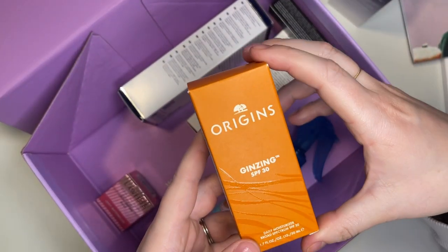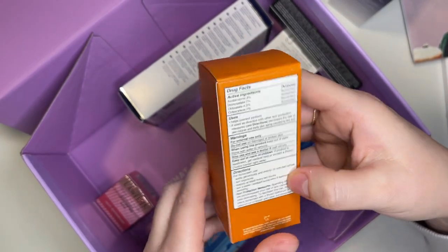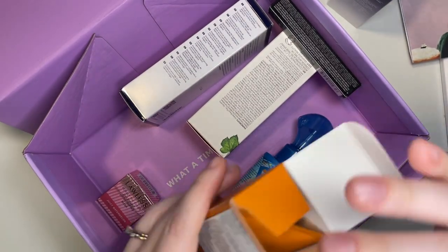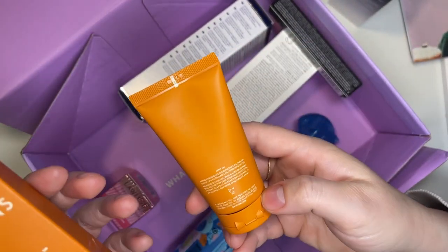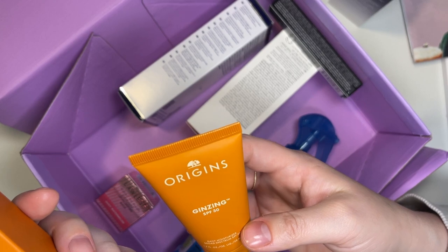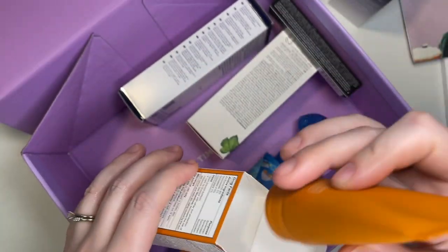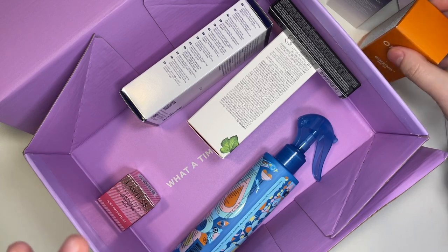The next product is from Origins — their Ginseng SPF 30 Daily Moisturizer. We love a good SPF moisturizer moment. It's a decent travel size, which would be kind of nice for traveling. We'll keep that around and see how it goes.